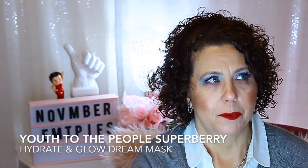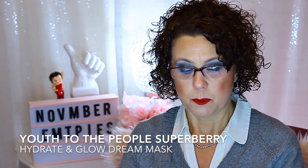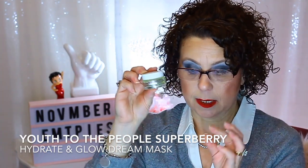I have a deluxe-size sample from Youth to the People — the Super Berry Hydrate and Glow Dream Mask, which was an overnight sleeping mask. I did like this, but I have some sleeping masks I like better, like the Too Cool for School Pumpkin Sleeping Mask. Those are cheaper, too. But I enjoyed this while I had it.